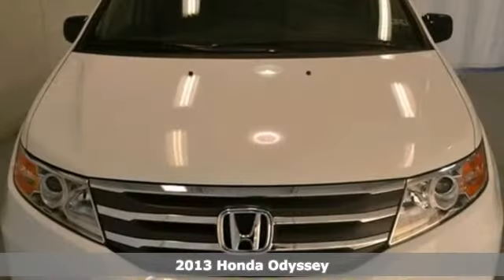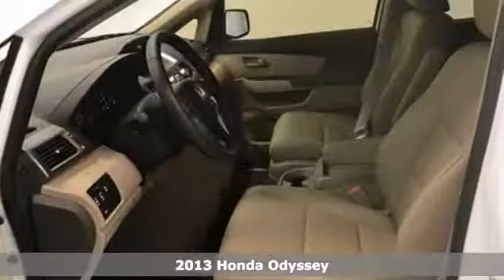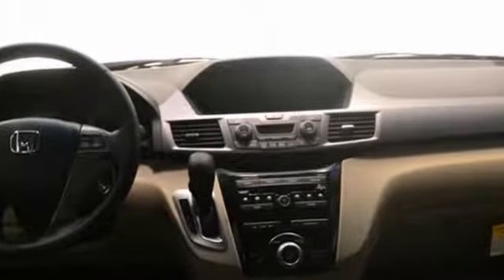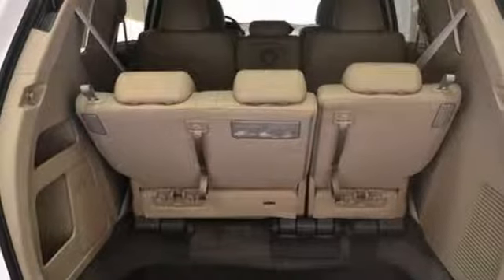You can't go wrong with this 2013 Honda Odyssey EXL. With dynamic stability control, moonroof and brake assist, it's bound to sell fast. You'll also get climate control, rear view camera and steering wheel audio controls. The side airbags and full factory warranty only make it more appealing.